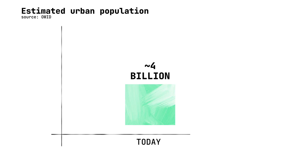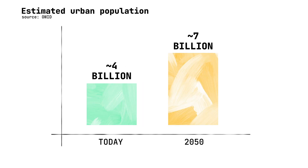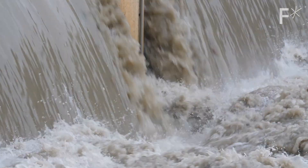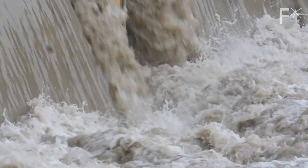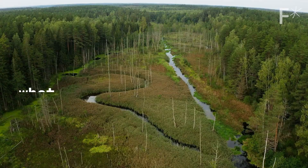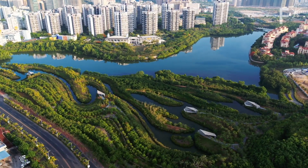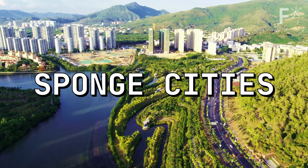Combine that with the fact that by 2050 the world's urban population is expected to almost double, and we've got to figure something out. So what if we looked to nature for the solution? Instead of fighting against mother nature with unnatural solutions, what if we could just work with it? There's an idea that does just that, and it's called sponge cities.